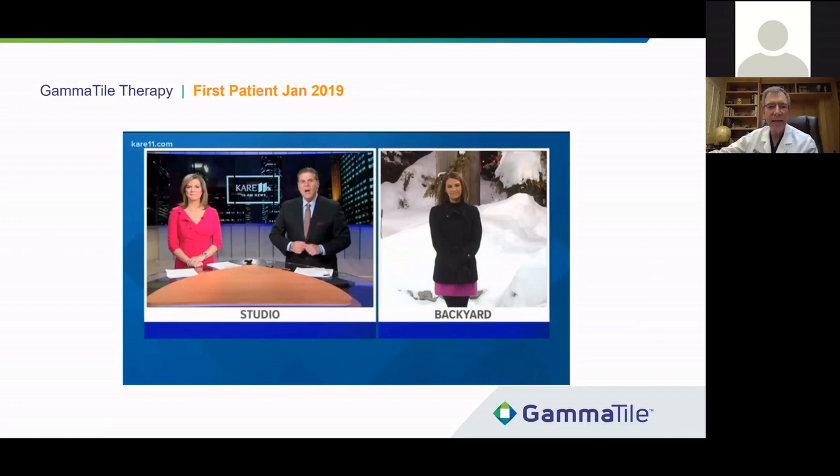That case really summarizes the experience of patients with gamma tiles. Our first implant was in January 2019, and we're now doing multiple implants per week. We received FDA approval in July of 2018 and spent the rest of 2018 ensuring we could properly manufacture these and deliver them around the country without any problems. It wasn't until January that we started actually commercially releasing them.